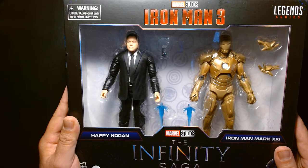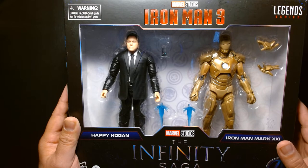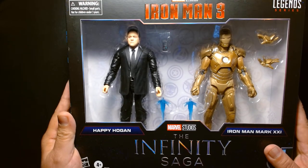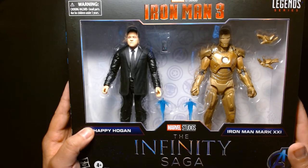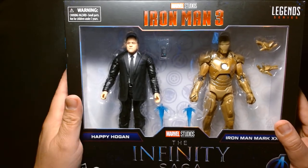Welcome back, it's me Lou. I'm here for another action figure unboxing and review, and today we are looking at this — part of Hasbro's Marvel Legends series. We have the Marvel Studios Iron Man 3 Infinity Saga 2-pack, which features Happy Hogan and Iron Man Mark 21.